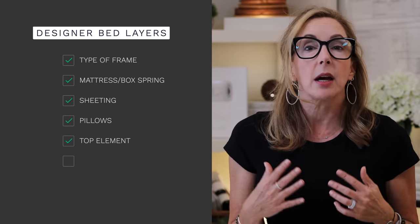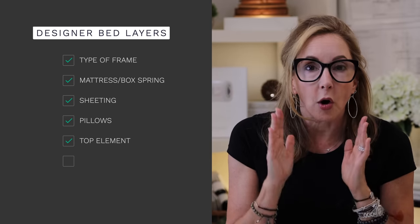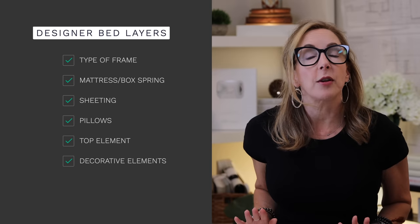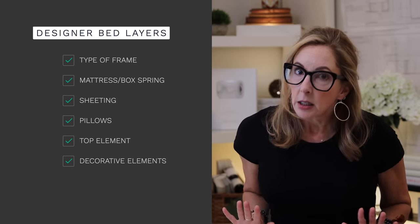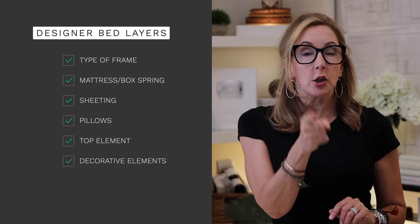The top element can be something as simple as a cotton blanket if you're living in South Carolina, or if you're up in Alaska or Canada you may want lots of super fluffy duvets. Lastly, the sixth layer is any decorative elements like accessory pillows, a foot band, or a throw. You can get carried away with that really quickly, so I'll show you some good solutions that'll make your bed look designer.